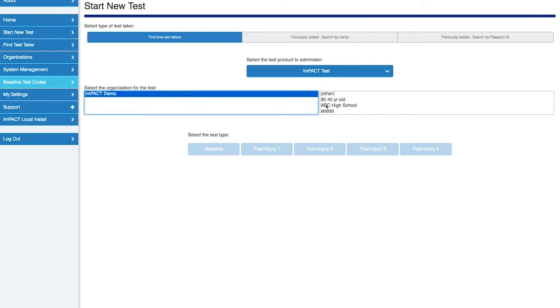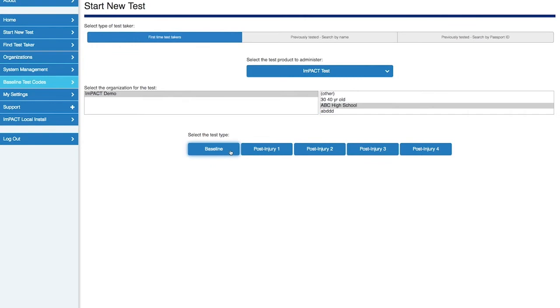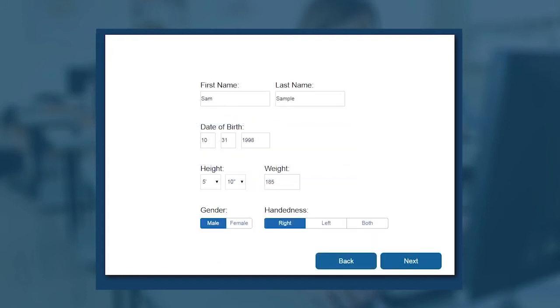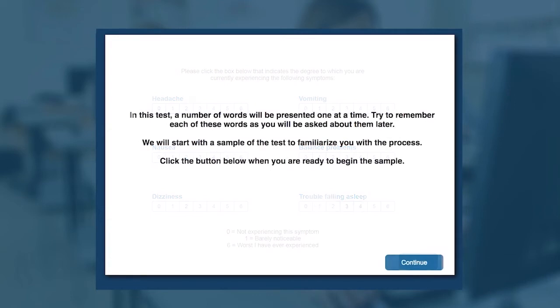Easily accessible via a secure web portal, IMPACT is taken using a desktop or laptop computer. Available in many languages, the 25-minute online test makes it simple to record current symptoms and objectively measure neurocognitive functioning in key areas.